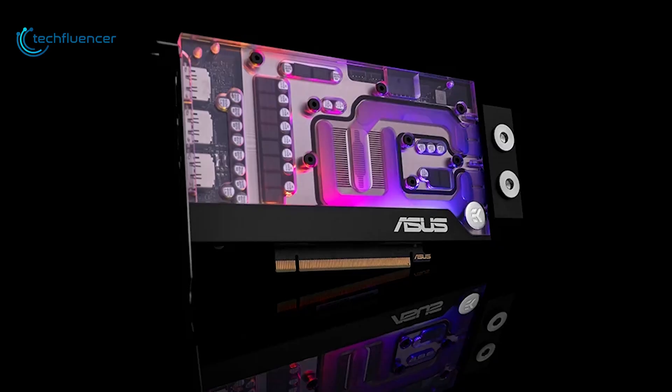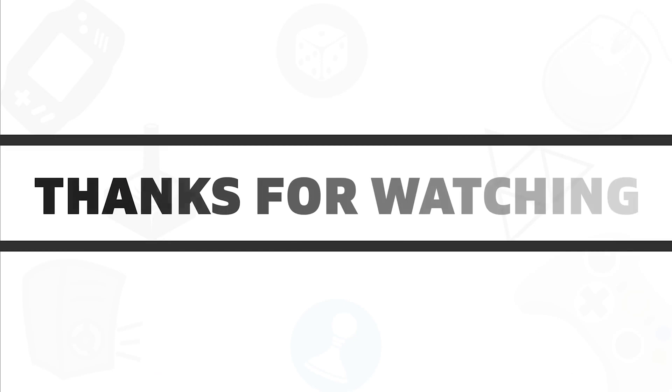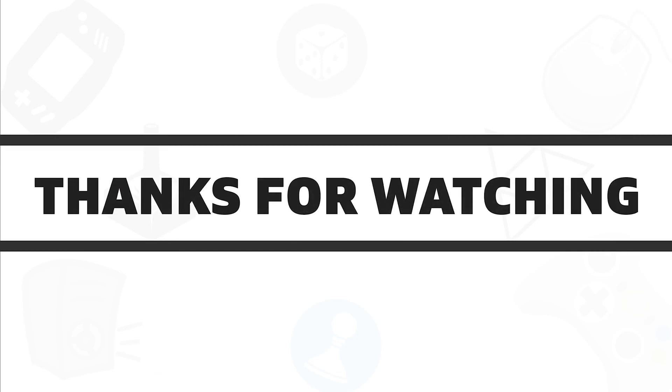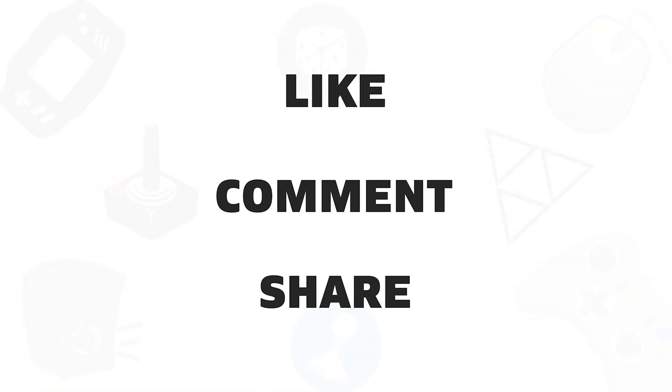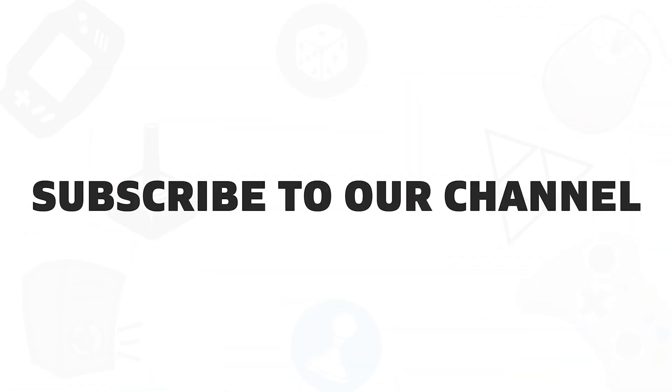So that was all about the top 7 best RTX 3070 graphics cards. If you found this video helpful, give it a thumbs up, share it with your friends, and comment below to let us know your thoughts. Subscribe to our channel if you want to see more videos like this on your feed.